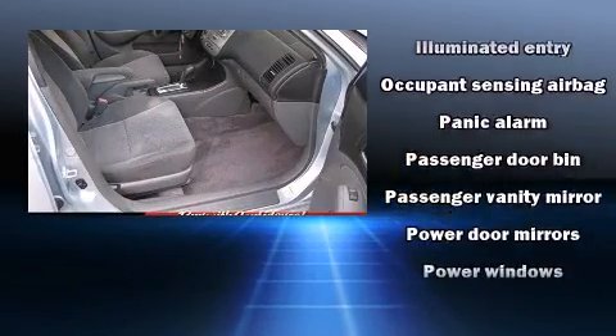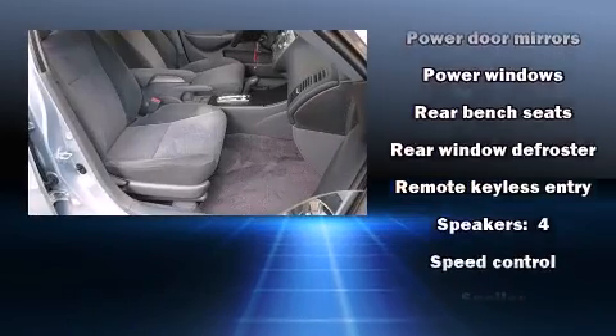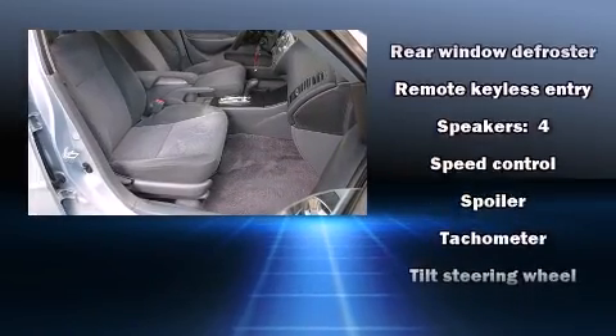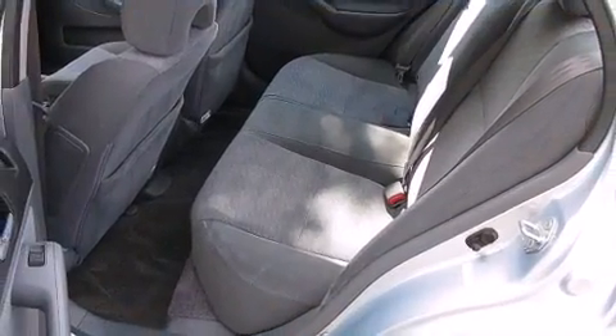Honda ensures the safety and security of its passengers with equipment such as dual front impact airbags with occupant sensing airbag, front side impact airbags, a panic alarm, and ABS brakes.